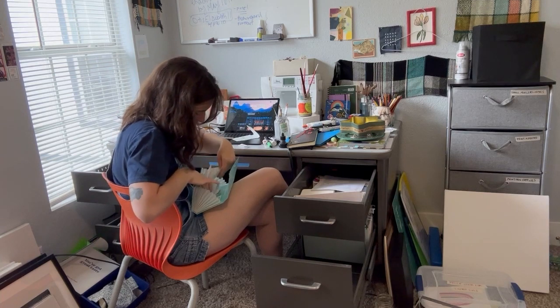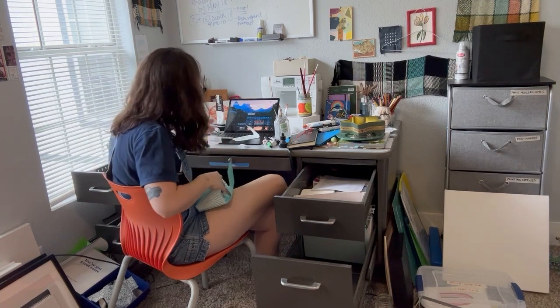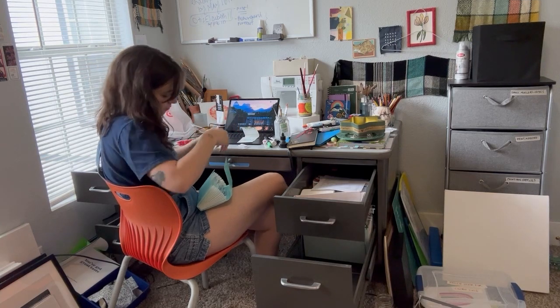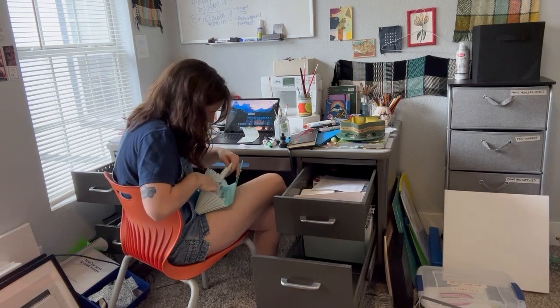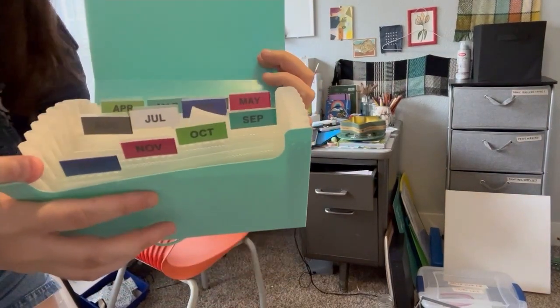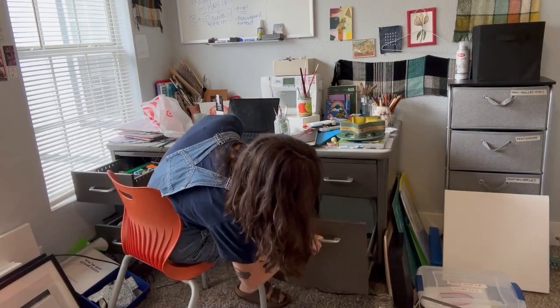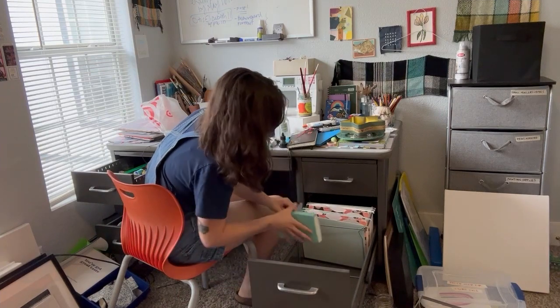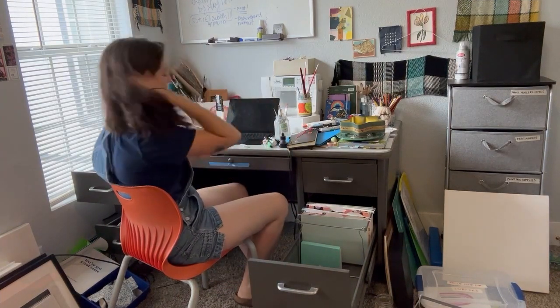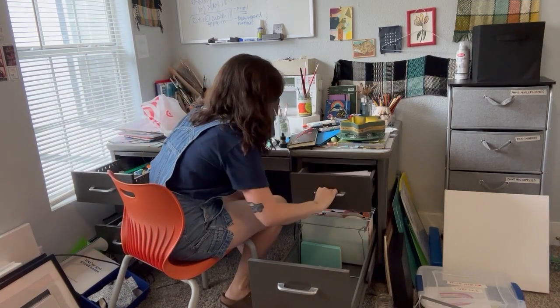I'm organizing all of my receipts here into a little receipt organizer. I'm so happy to have this organized now. I had been just keeping stuff in a regular little folder — that's what I did last year and it was okay — but I already have so much more volume of receipts and orders and papers, and it feels so good to have it organized.